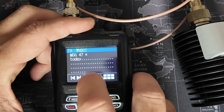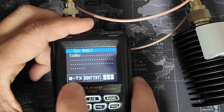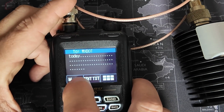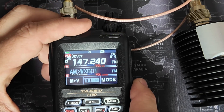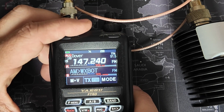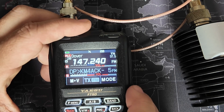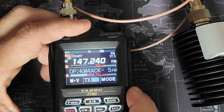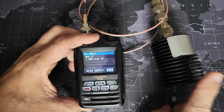I'll hit reply right here, and then simply click M-TX for message transmit. You should be able to see the radio transmit. And look — I got an acknowledgement that he received that message. And next, I should be seeing the message come back through here in just a second. Look at that. And we did it on a dummy load.